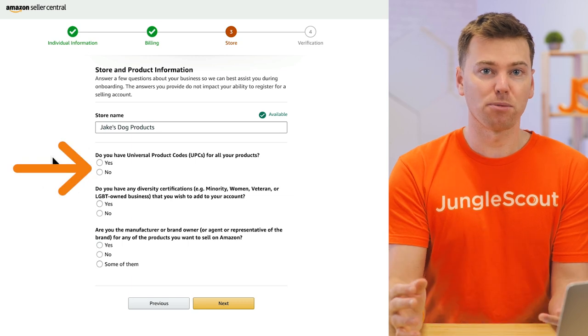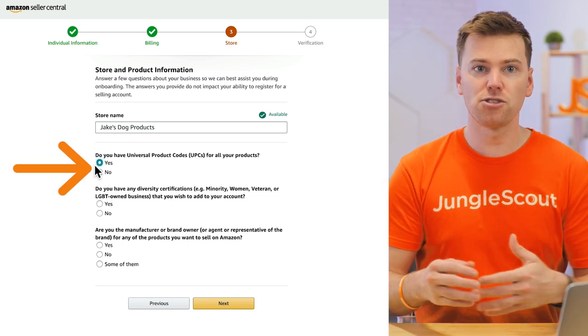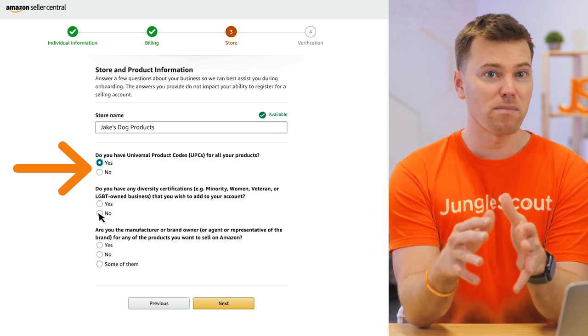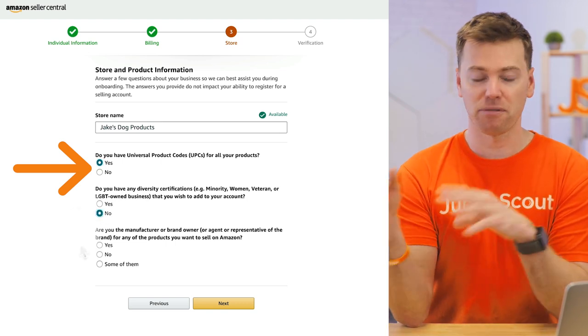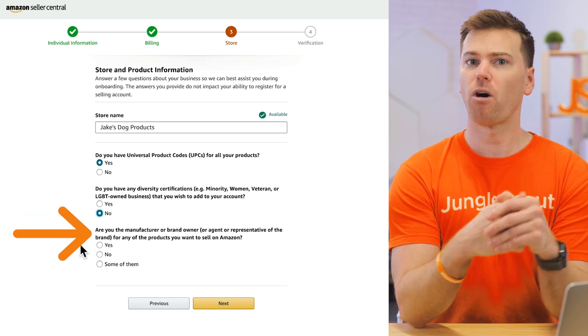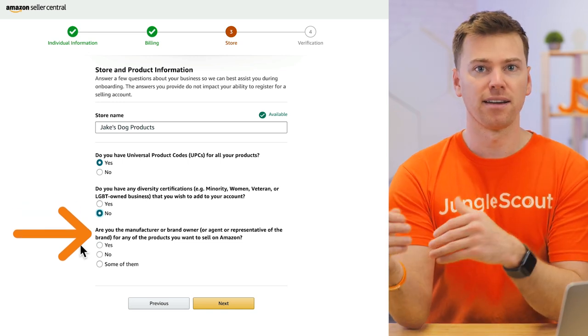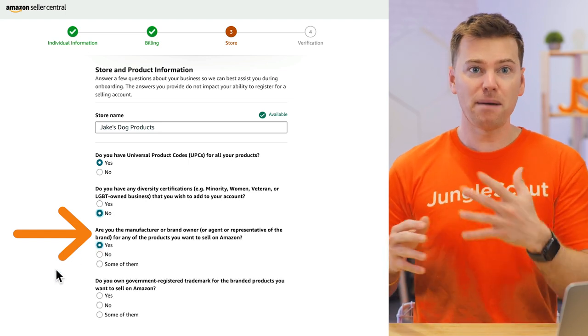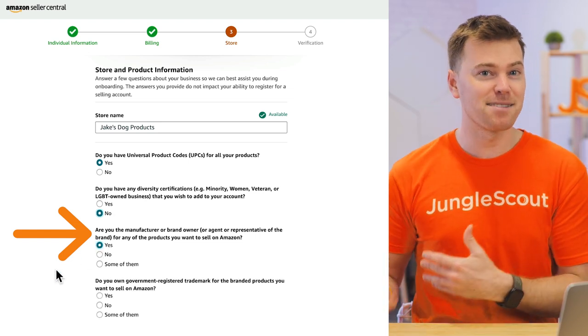Next, do you have UPCs for all your products? I would say yes here because you will need these for any products that you list. We are going to talk more about UPCs in the next section, but for now you can just click yes. Now, are you the manufacturer or brand owner? Select yes here as well, because if you're doing private label, that means you are the brand owner as well as the manufacturer.